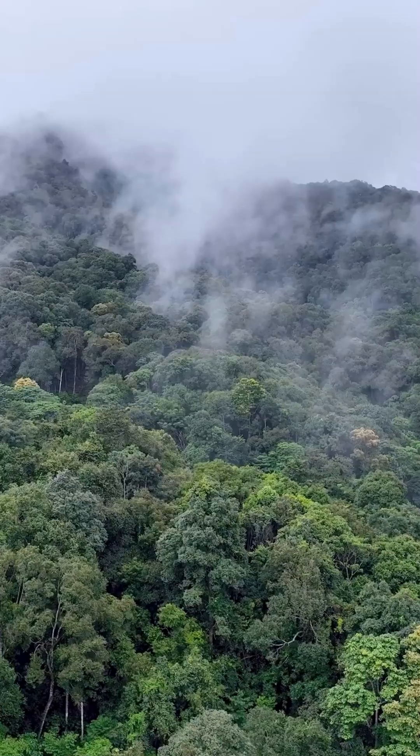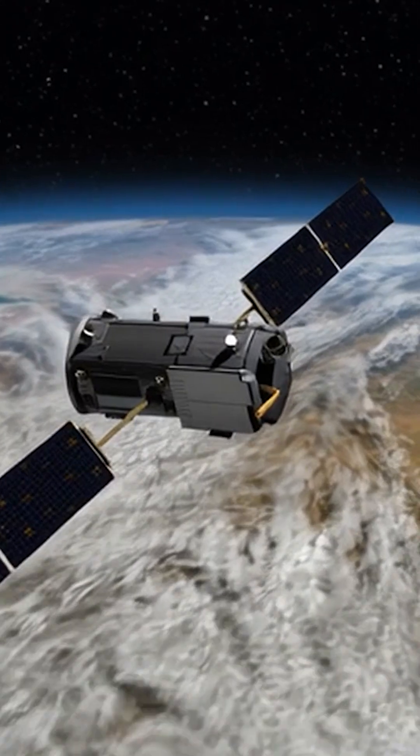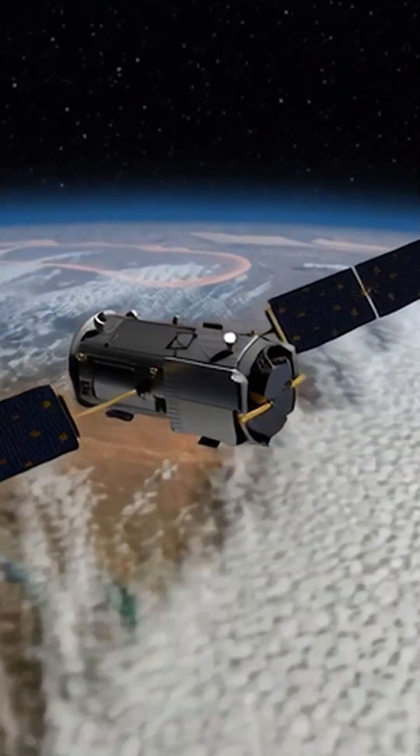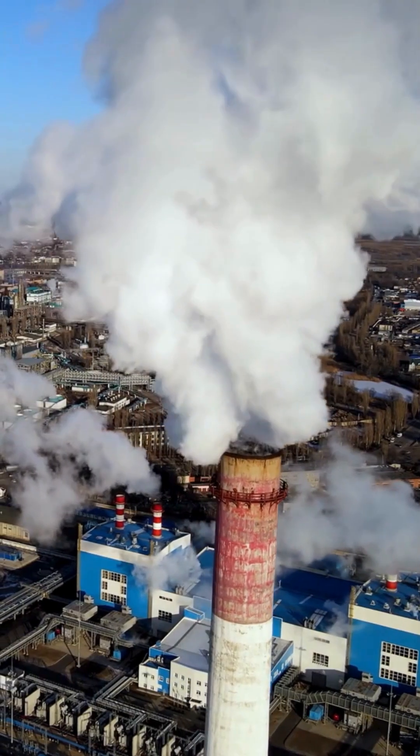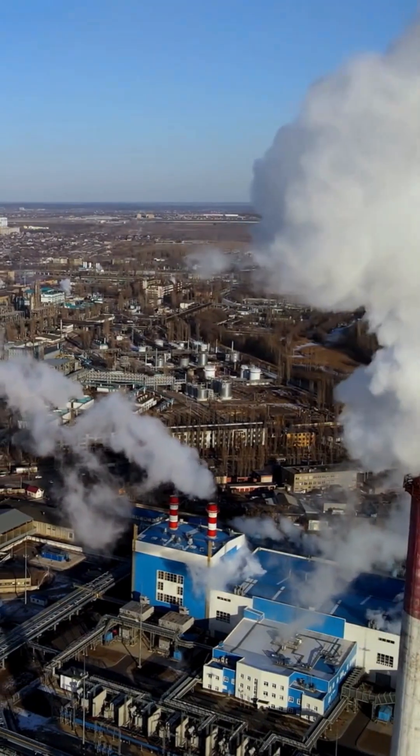Now why does it matter? We all know that carbon dioxide is one of the main drivers of climate change. This observatory helps us monitor CO2 emissions from human activity and how much carbon dioxide is being absorbed by the oceans.